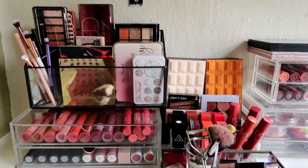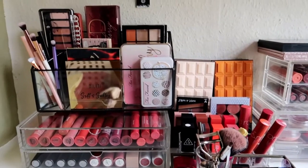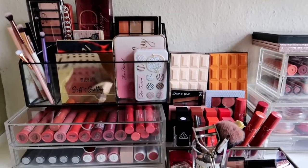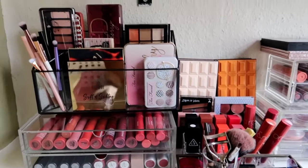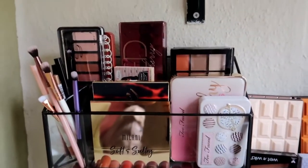Hello everyone, so today I'm going to do another declutter video since I will go home next month. Over these two weeks I decided to declutter things that I don't really use anymore so I can give them to friends and family. First I want to show you what I have.